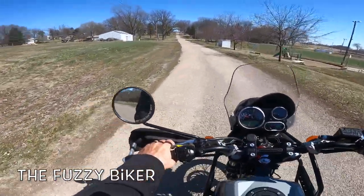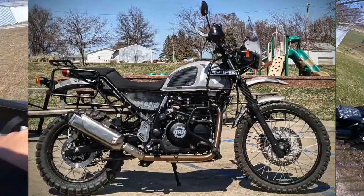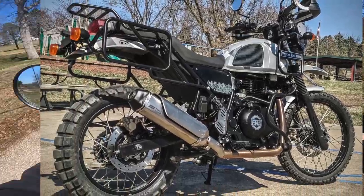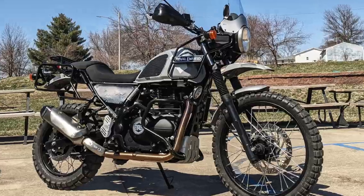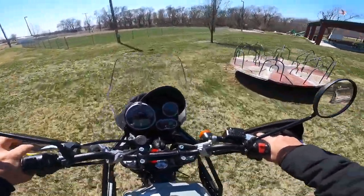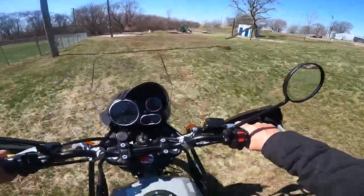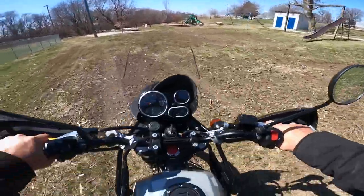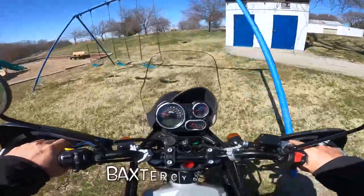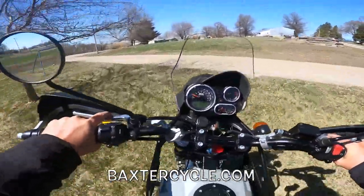Howdy y'all, Fuzzy Biker here — beautiful sunny day, a little chilly though. We are on a 2021 Royal Enfield Himalayan, but this isn't any regular Himalayan; this one's had some upgrades. I've been riding around and it's just been a ball. Some of the big things that stand out right away: it's got a YSS suspension on the back and some progressive springs on the front. I could definitely tell it in the handling when I first took it out — actually had to go back to the shop to find out what was going on.